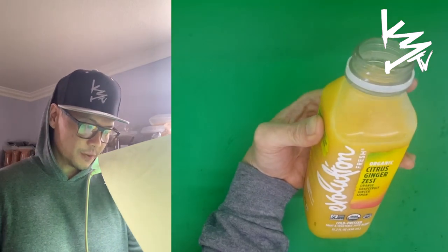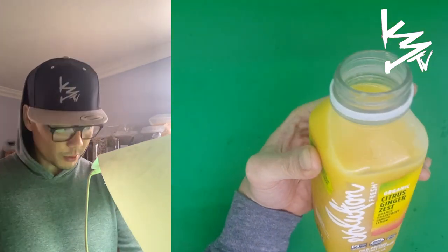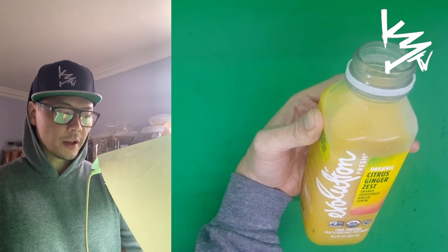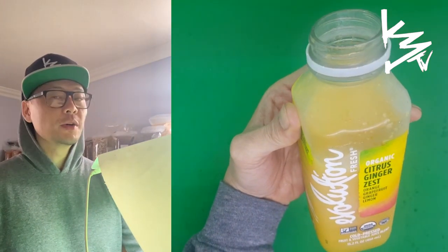This is good. I taste the ginger — it's got that little spicy kick. I don't taste the lemon, but definitely orange and grapefruit are in there. But I would not get this again. I don't think the ginger does it for me. I like ginger on my sushi, but not in my drink. I'd give this a six out of ten. Their watermelon is still number one.